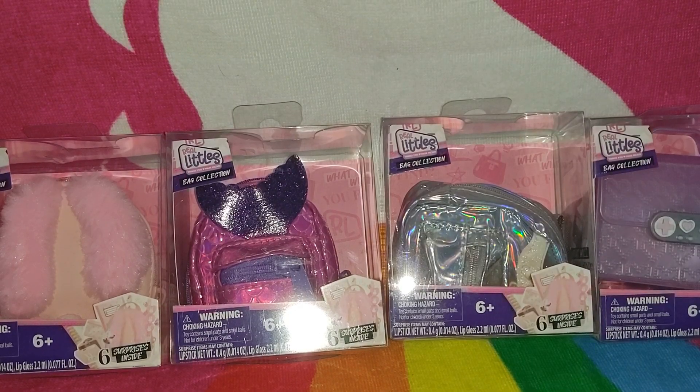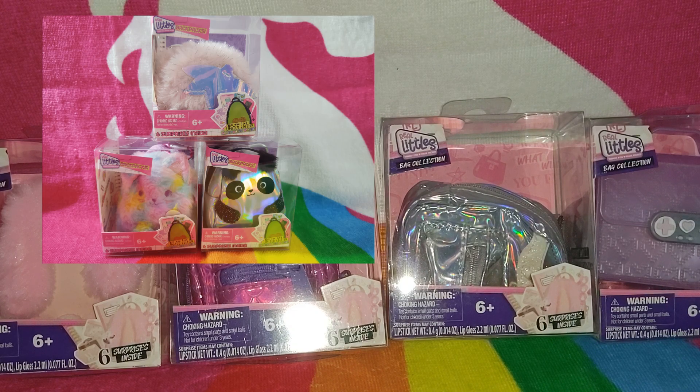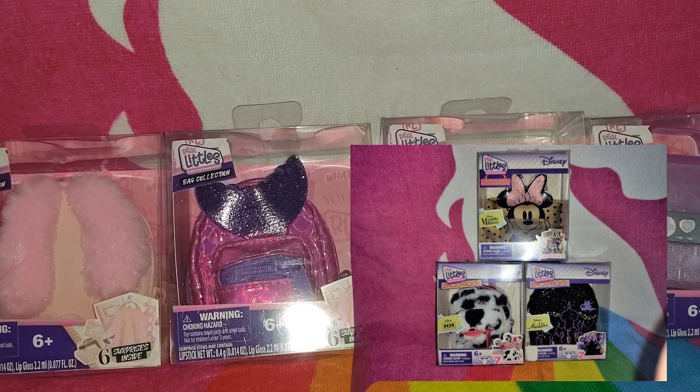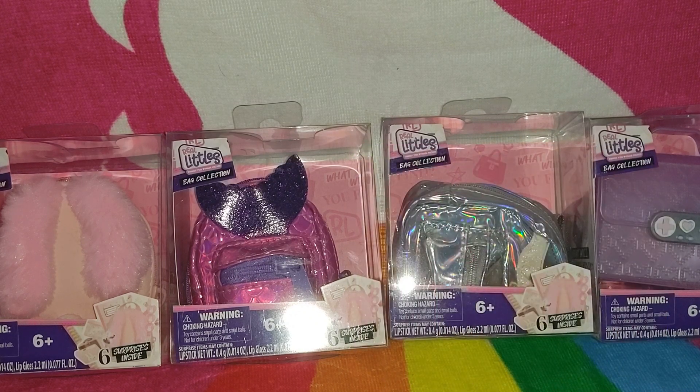Hello again friends, thank you for joining me. This is part three of the Real Littles bags being opened. We have a third set of bags. The first one I did was the regular bags, then we did some Disney bags, and now I have this set that I didn't even know existed until I saw them in the store. That gives you a reason to go check it out in store.